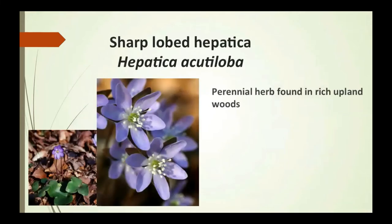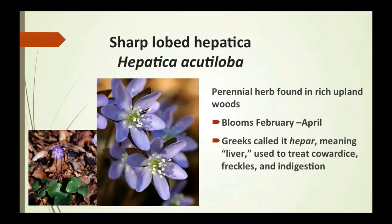The sharp-lobe hepatica is a perennial herb found in rich upland woods, blooming February to April. The Greeks called it 'hepar,' meaning liver. It was used to treat cowardice, freckles, and indigestion.